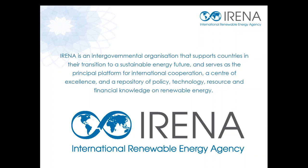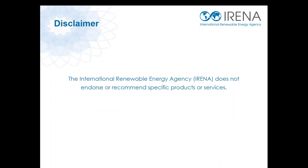For those of you who are not familiar with the agency, IRENA is an intergovernmental organization mandated by countries around the world to promote the widespread and sustainable use of all forms of renewable energy. Currently IRENA has 150 members and 26 member states have started the process of becoming members. Please note that IRENA does not endorse or recommend specific products or services shared within its webinar series.